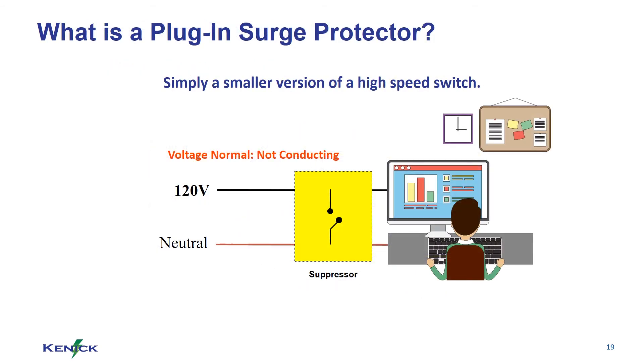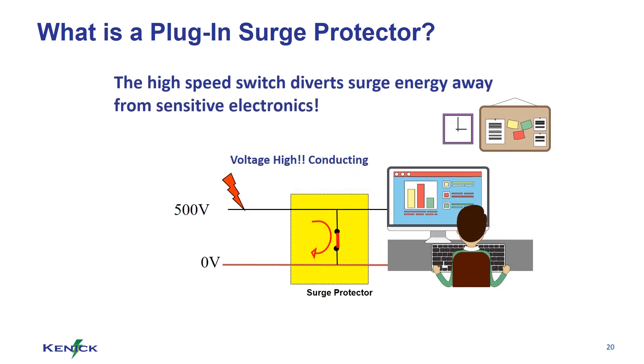What is a plug-in surge protector? Simply a smaller version of a high speed switch. This high speed switch diverts surge energy away from sensitive electronics.